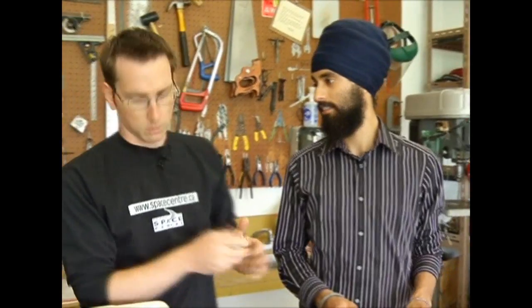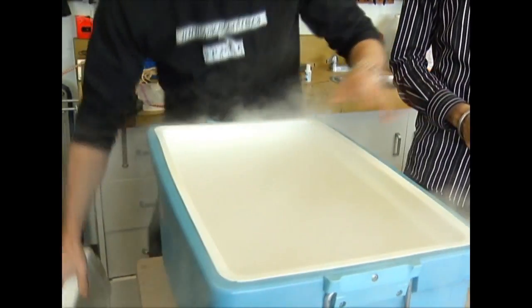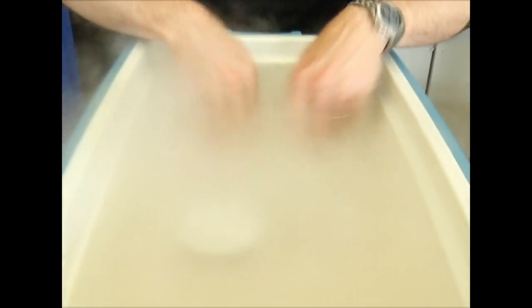We need some carbon dioxide ice — dry ice — which is what we have in this cooler here. So we pop this open and there's some stuff in here.